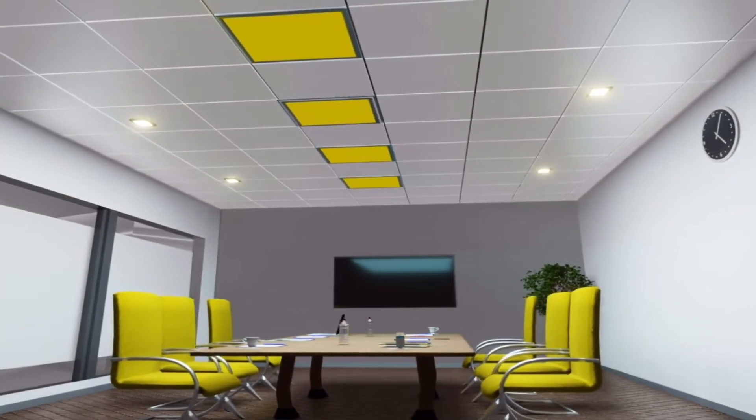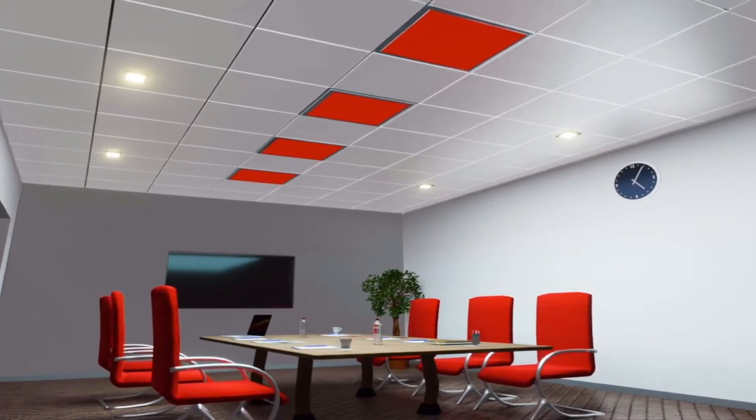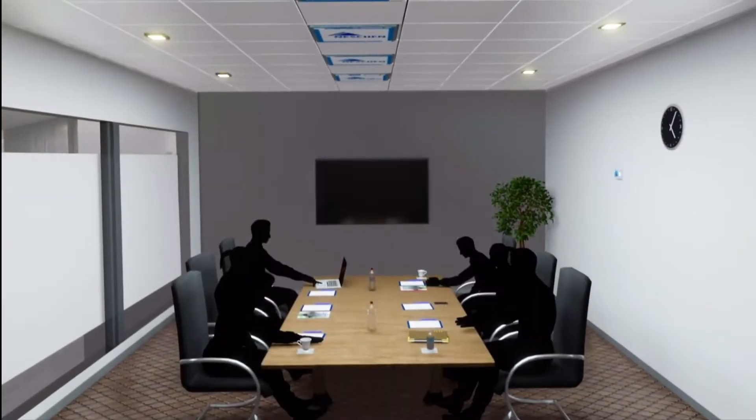We can produce your infrared panel in any color you like, so it will always fit your interior design. Our basic panels are delivered in white. If you want, we can also deliver the panels with any full color picture. Or if you wish, your own logo.